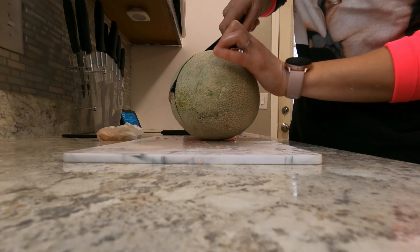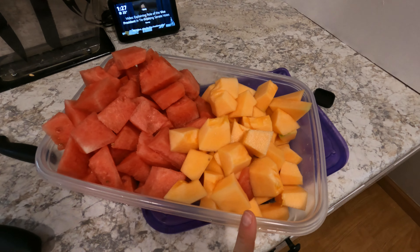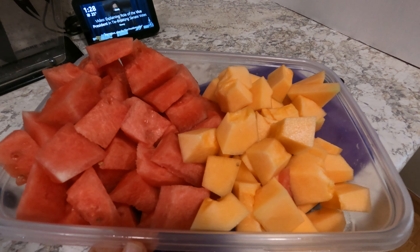Watermelon's all cut. Next, we're cutting the cantaloupe. The fruit plate is cut. Here's healthy snack number one.